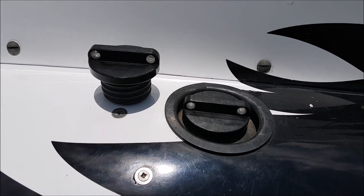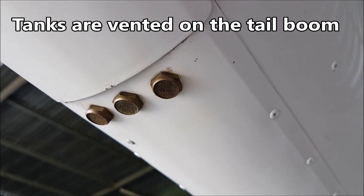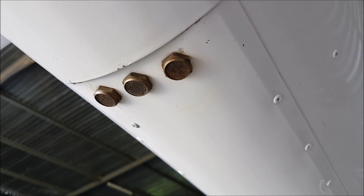Unbreakable. My tanks are vented on the tail boom for safety on a rollover. The center one is for the auxiliary tank.